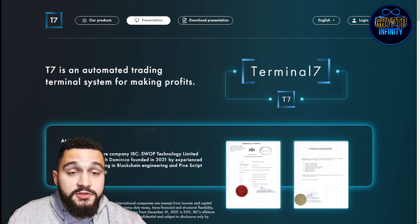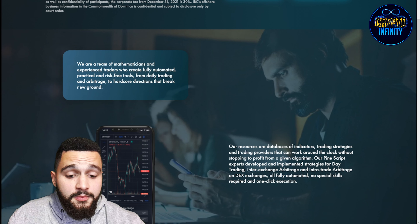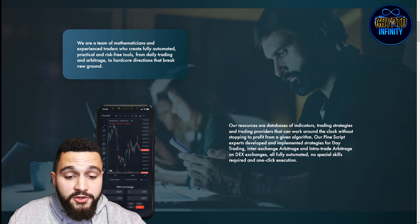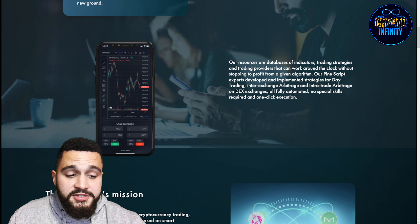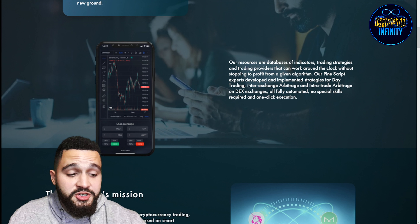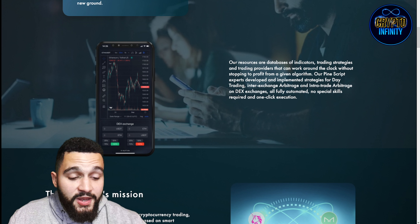Here is the presentation of T7. T7 is an automated trading terminal system for making profits. They describe themselves as a team of mathematicians and experienced traders who created fully automated, practical, and risk-free tools — from daily trading and arbitrage to more advanced directions. Their resources include databases of indicators, trading strategists and providers that work around the clock. PineScript experts developed strategies for day trading, inter-exchange arbiters, and intra-trade arbiters on DEX exchanges, all fully automated with no special skills required.